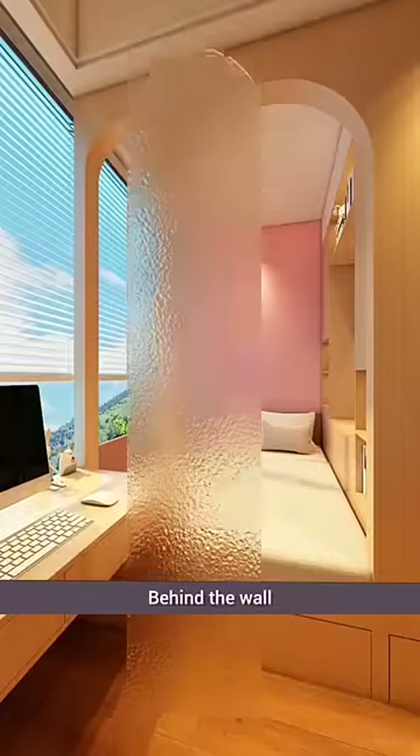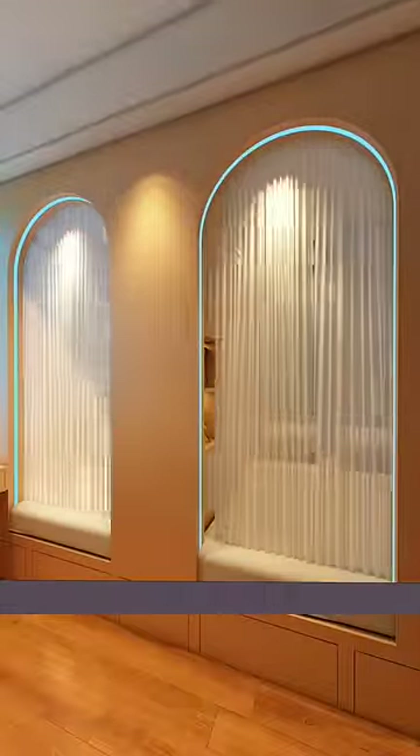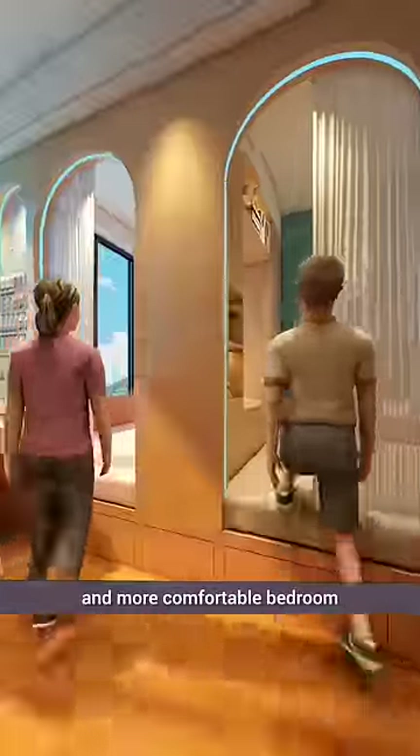On the dividing wall, they add wooden decorative panels. Behind the wall, they install frosted glass. Current lighting is supplemented with sheer curtains. At the end, look at this perfect and more comfortable bedroom.